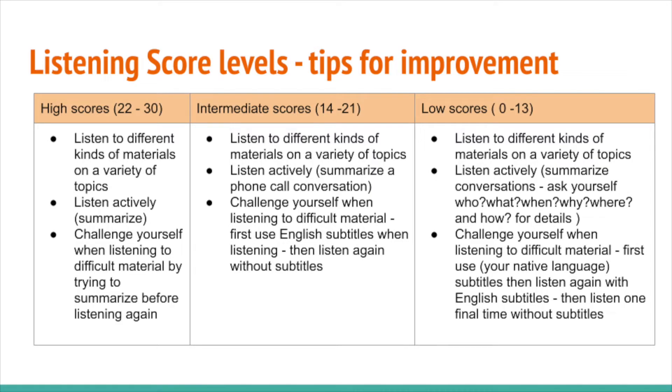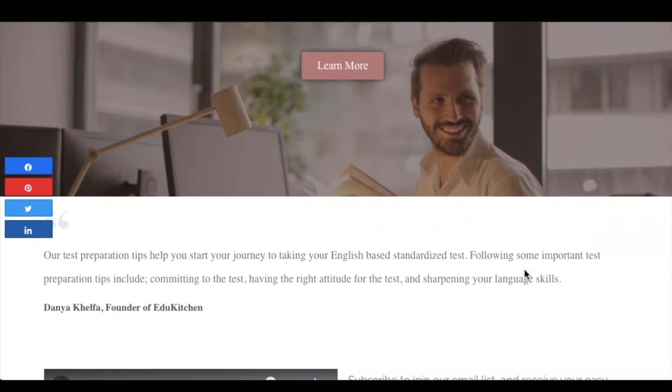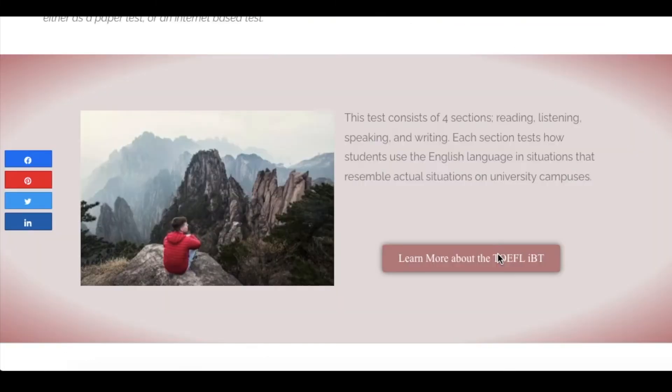In this video, we will take a look at what you can do to improve your test scores in the listening section of the TOEFL iBT. Visit the EduKitchen website, link in the description below, to learn more about how we can help you prepare to take popular tests of English such as the TOEFL iBT.